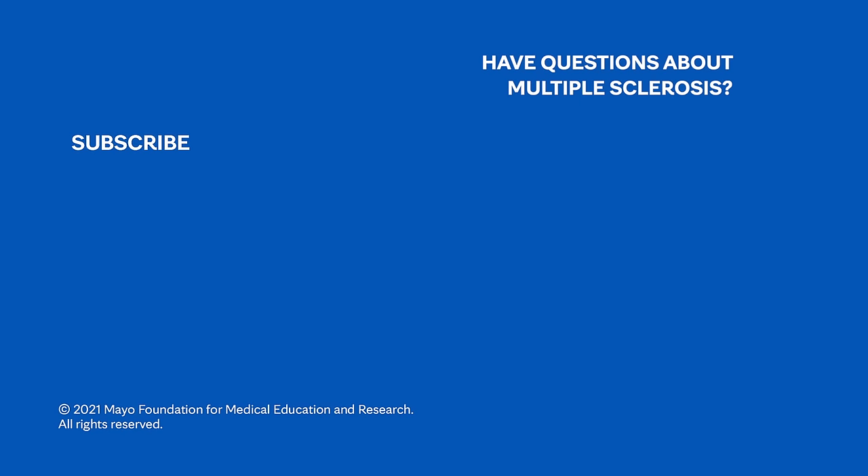If you want to learn more, watch more of our videos or visit mayoclinic.org. We wish you well.